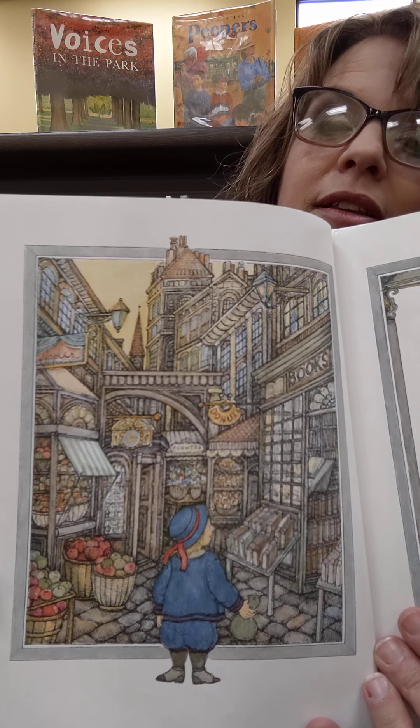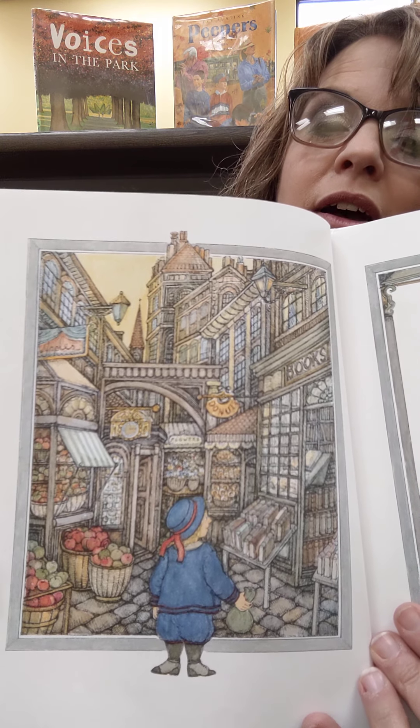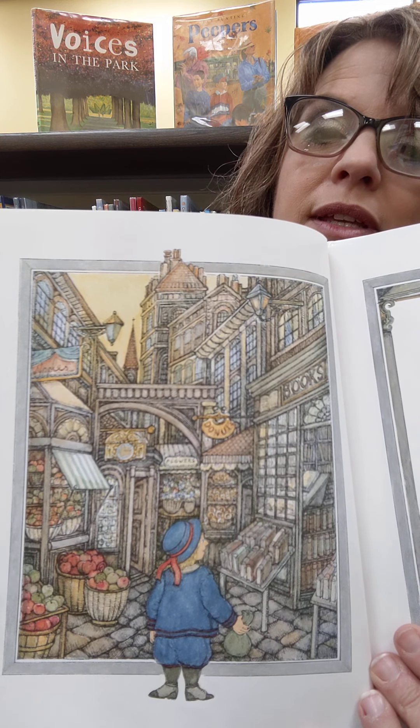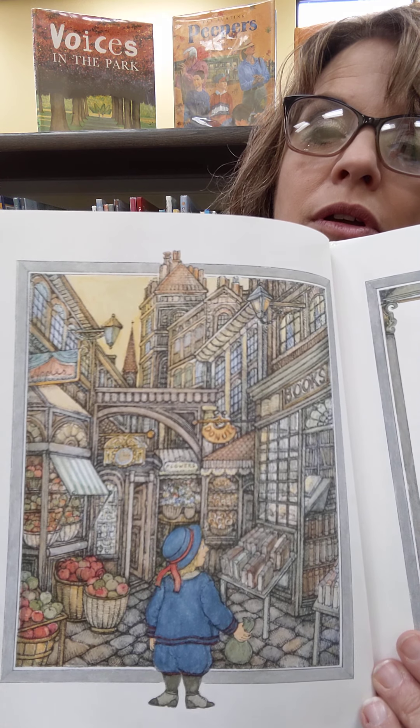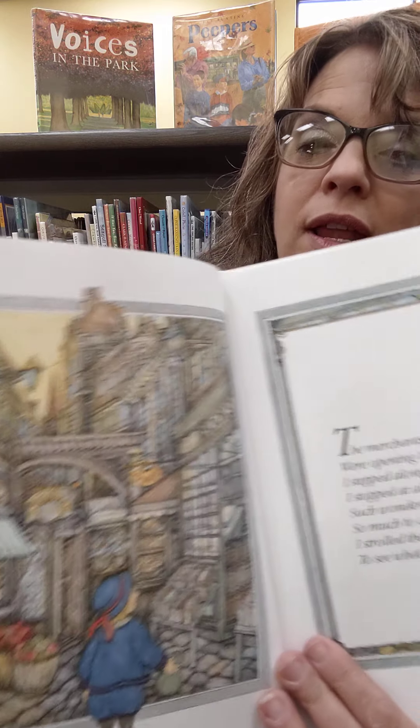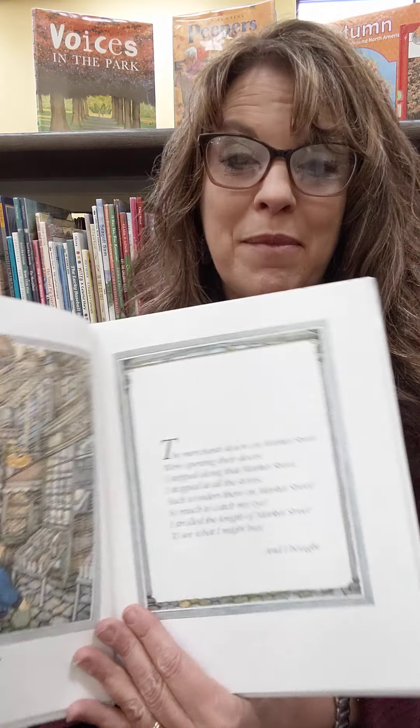That's an old-fashioned picture, isn't it? Do you see the little boys wearing old-fashioned clothes? Look at all the detail on Market Street. What can you see in that picture? Oh wow, I see some fruit and I see all kinds of shops and awnings and wonderful things in the window. The merchants down on Market Street were opening their doors. I stepped along that Market Street, I stopped in all the stores. Such wonders there on Market Street, so much to catch my eye. I strolled the length of Market Street to see what I might buy.